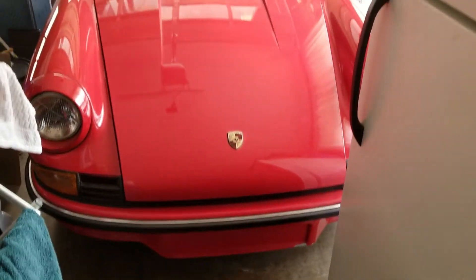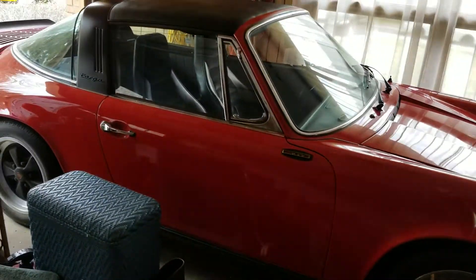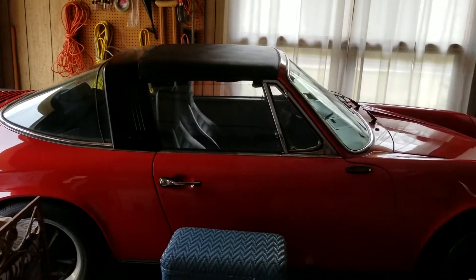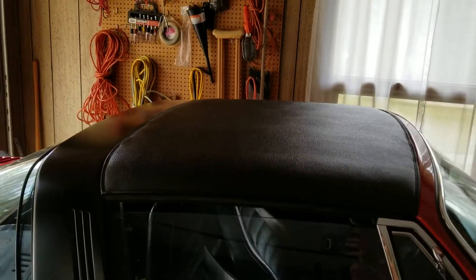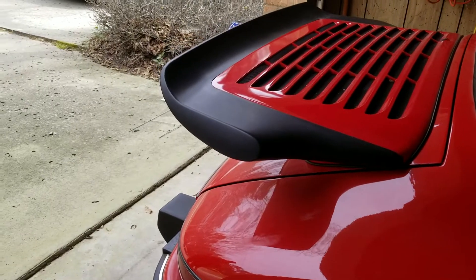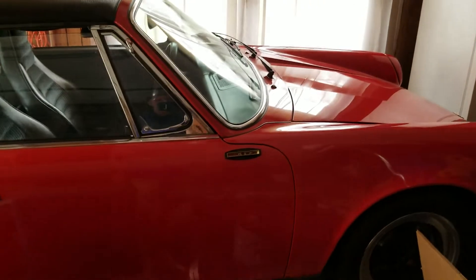It's a 1973 Porsche 911 — a 9-11. It stays under a cover in the garage. That's pretty cool. I love that wing on the back, as cool as it gets. The quality of that paint — yeah, that's good. Aftermarket side view mirrors.